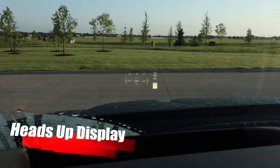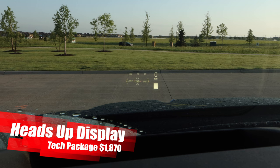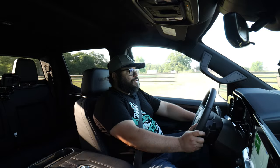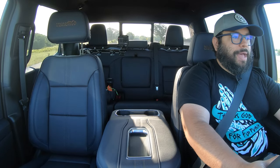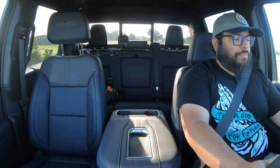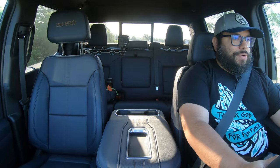Then we get to the heads-up display, which is nice and clear and big. Right now I have it in off-road mode so I can see just the speedometer and speed limit, proximity for adaptive cruise control, or the map and route I'm navigating.